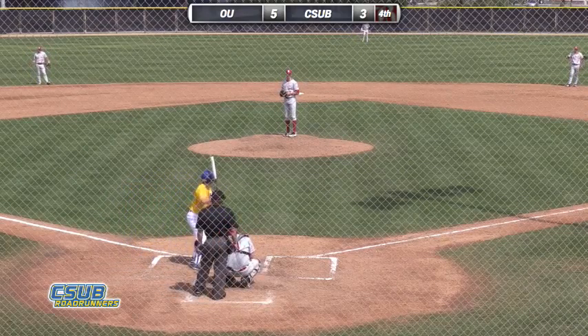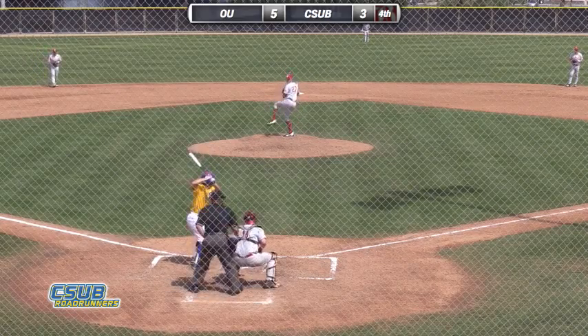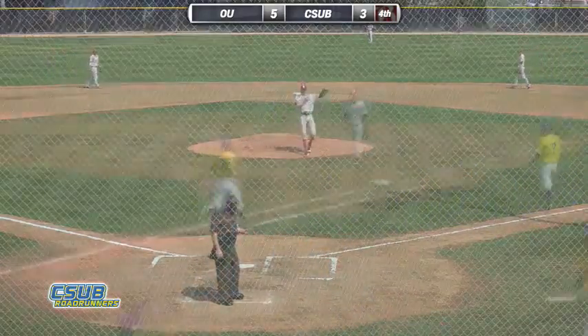Irwin works very quickly — the entire Oklahoma staff has worked very quickly. That's what they've shown this weekend. Here's now the 3-2 pitch. It's outside and low. Ball four. Seelman draws a leadoff walk here in the fourth.